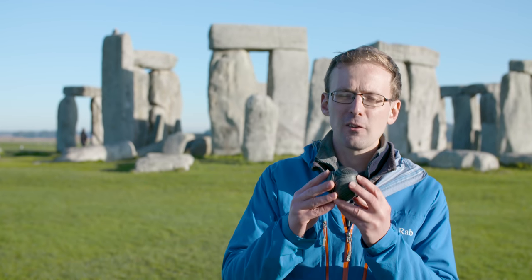English Heritage have made a video about the making of this carved stone ball, and you can see it here. If you want to find out more about the connections between Stonehenge, objects, and the world around it, visit the exhibition at the Stonehenge Visitor Centre — the details of which are in the description bar.